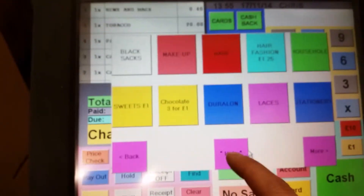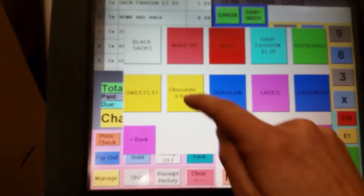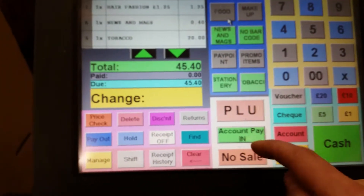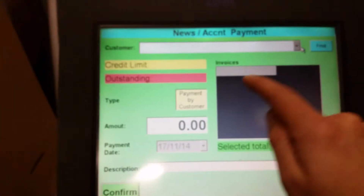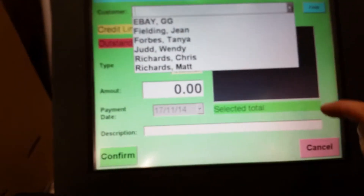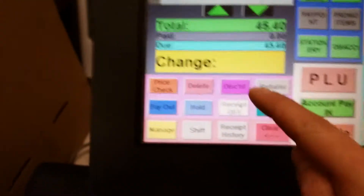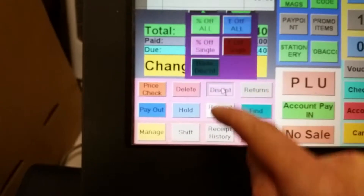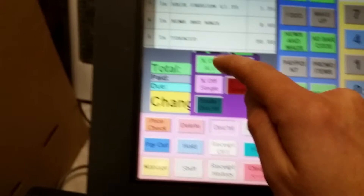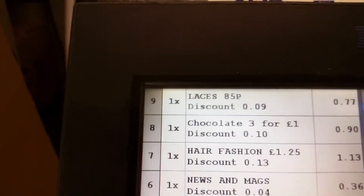There's some PLU set-up — for example, half-ashen at £1.25 which you can set up yourselves, laces at 85p. There are different accounts for people to put purchases on their accounts. No-sale will obviously open the till. A member of staff might get 10% off everything — so you've got a discount applied to everything.